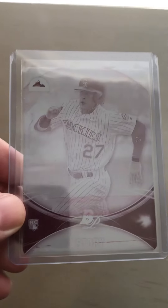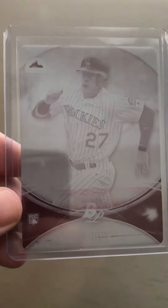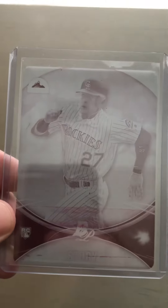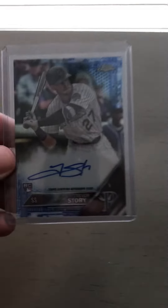So I bought a Trevor Story card and it took the guy like four weeks to ship it to me. I don't know what the deal was, but he threw this in as a bonus, which was pretty cool. It's a Bowman Platinum Rookie from 2016 — a printing plate, one of one.